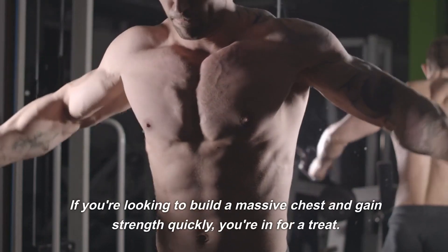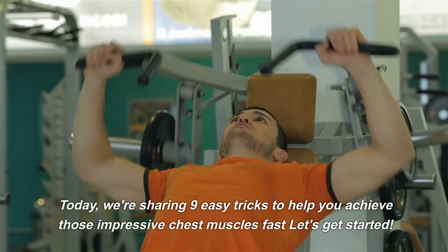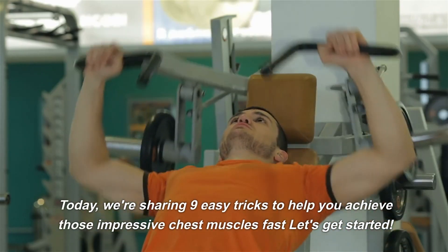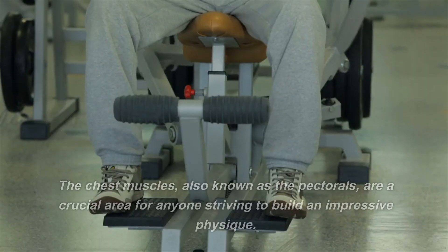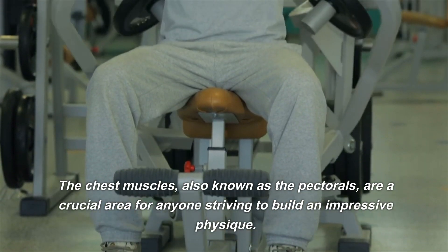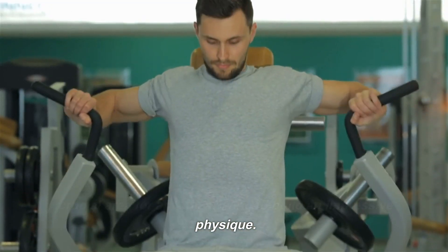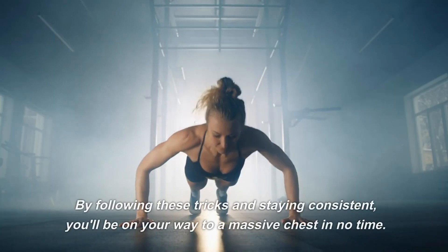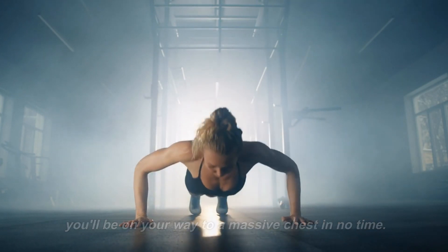If you're looking to build a massive chest and gain strength quickly, you're in for a treat. Today, we're sharing 9 easy tricks to help you achieve those impressive chest muscles fast. The chest muscles, also known as the pectorals, are a crucial area for anyone striving to build an impressive physique. By following these tricks and staying consistent, you'll be on your way to a massive chest in no time.